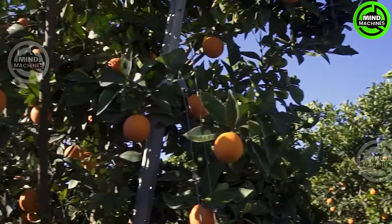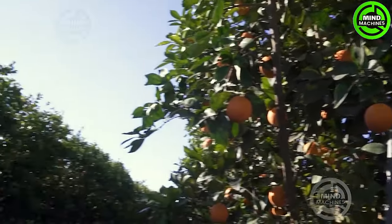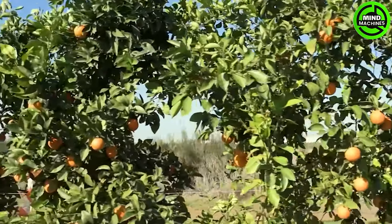Harvest season for oranges has arrived. Nowadays, farmers no longer need to worry about manpower for harvesting, thanks to this machine.